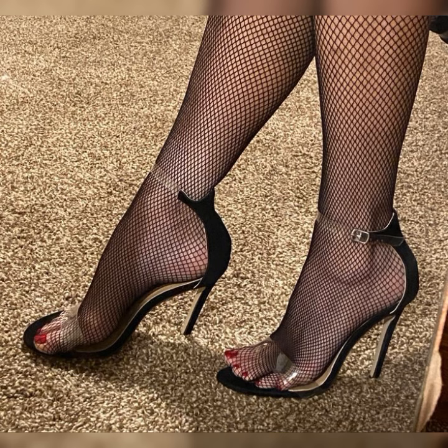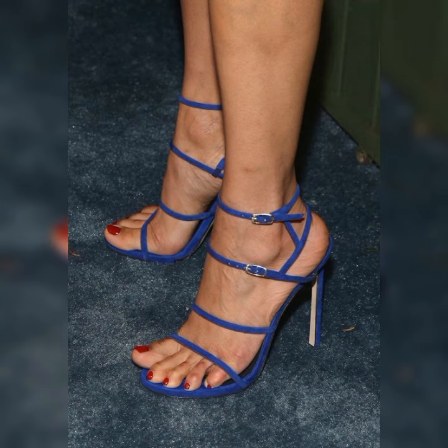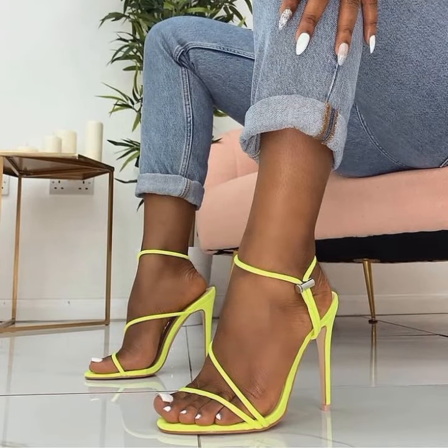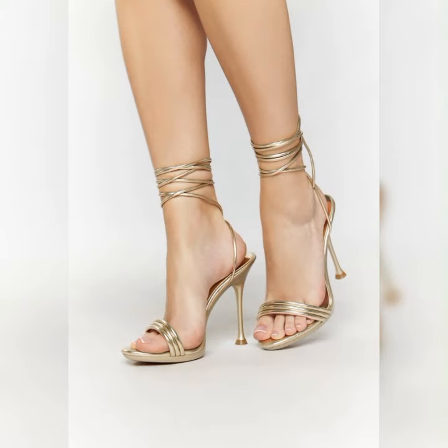Make sure to practice walking in them before the big event. And of course, comfort is key, so look for sandals with cushioned insoles and adjustable straps for a better fit. Stiletto high heel sandals are a fabulous choice for women who want to add a touch of glamour and confidence to their outfits.